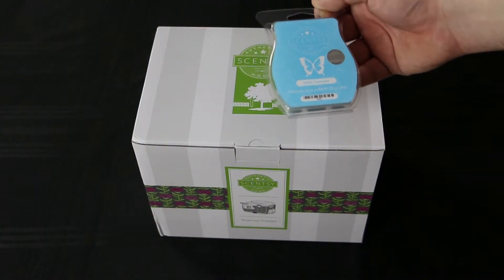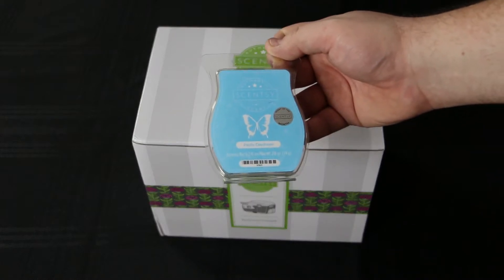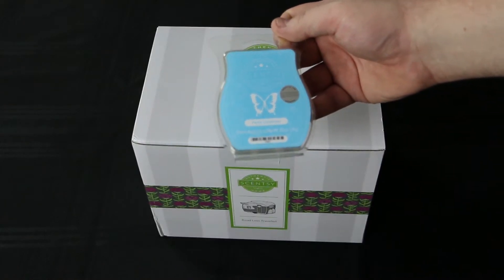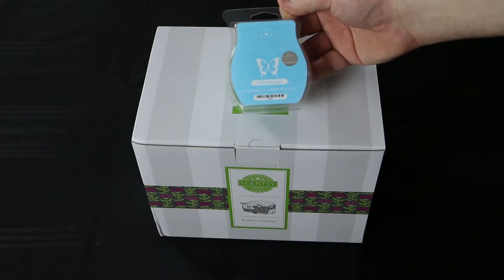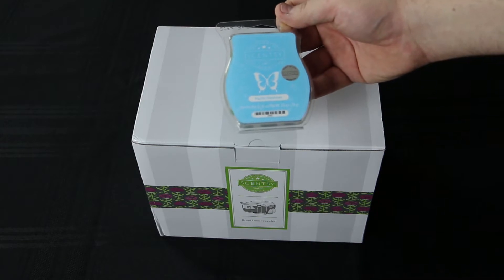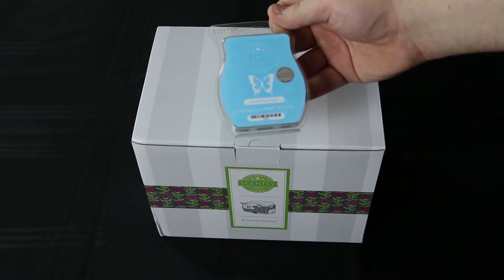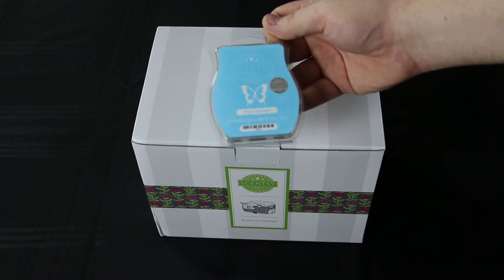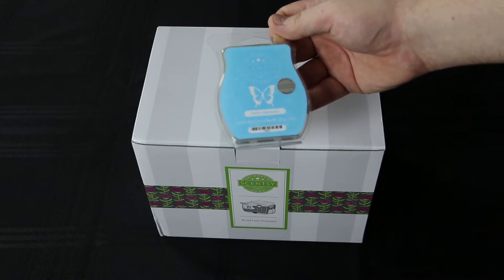The scent of the month is Pacific Daydream and it's a little bit sweet. It's pineapple and a little sugary and it kind of reminds you of those summer kind of fun days on the beach. A little bit of sea salt mixed in with there. Very nice scent. I call it like a medium strong scent. Very nice. I like it a lot.